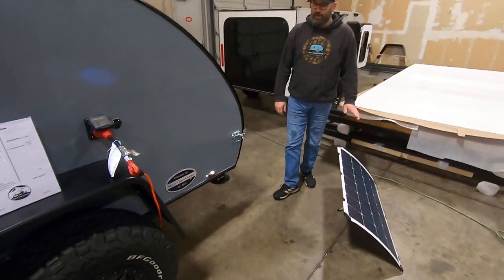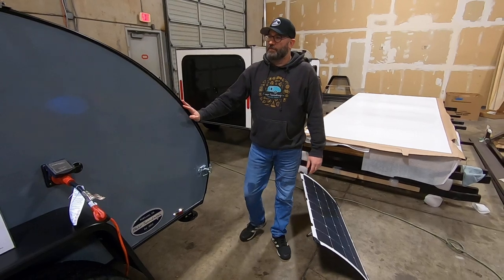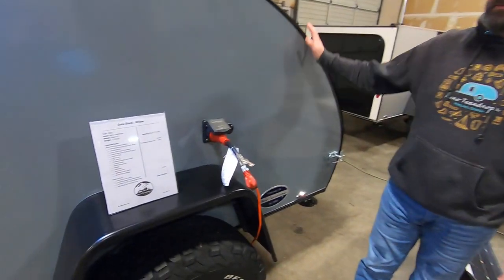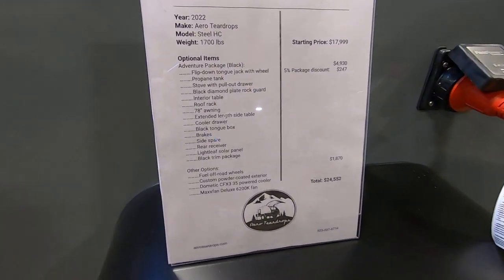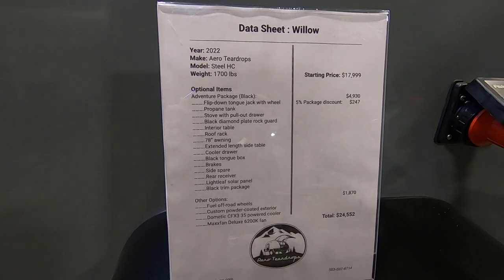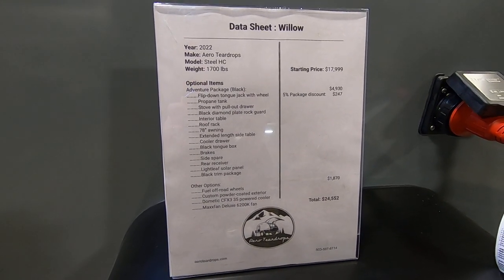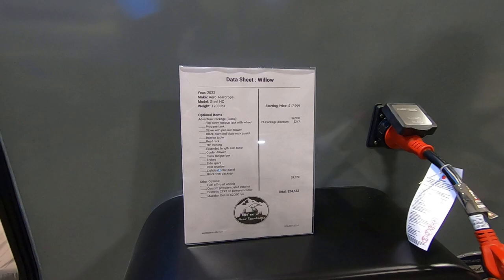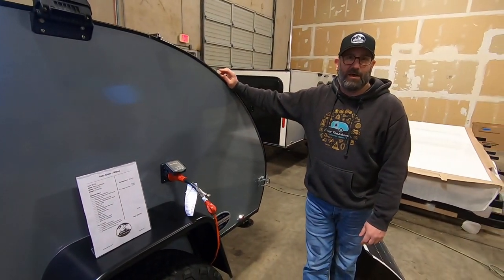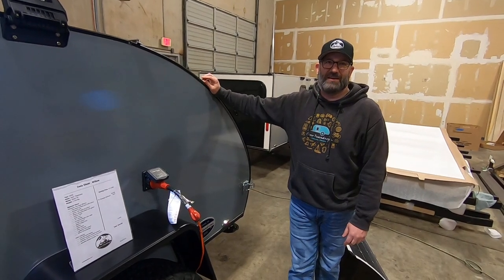This trailer is available right now for sale. The asking price is $24,552. It comes with a lot of options and is readily available. So if you'd like to inquire about purchasing Willow, please drop us a line and we'll get you set up. Thanks.